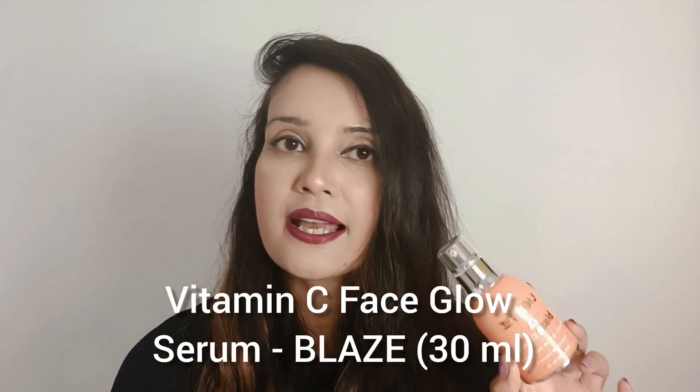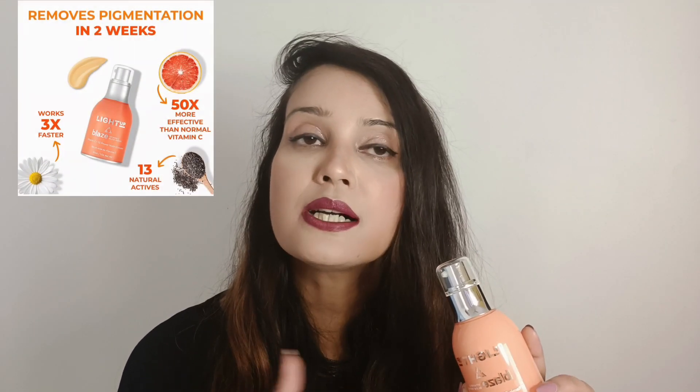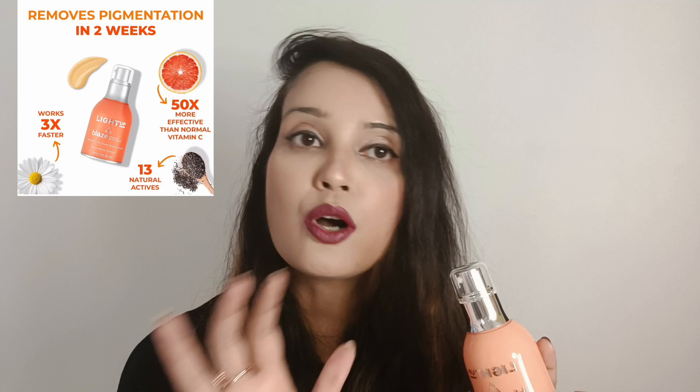First up, I'd like to talk about their Vitamin C serum. This is a 30 ml serum called Blaze. The Vitamin C which has gone into this is a game changer — it's called the gold standard Vitamin C, which works 3x times faster than the normal Vitamin C products you get in the market.